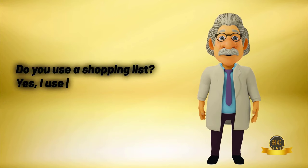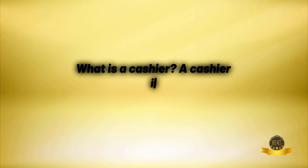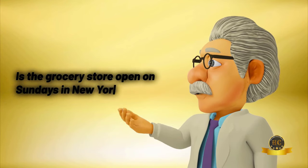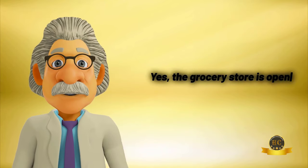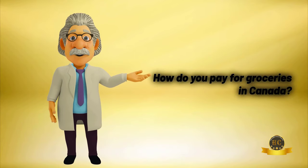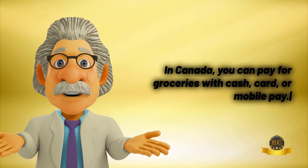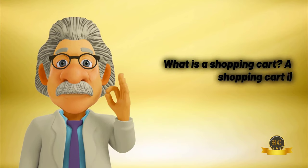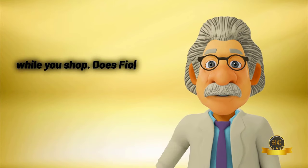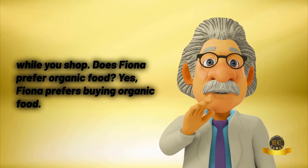Do you use a shopping list? Yes, I use a shopping list to remember what to buy. What is a cashier? A cashier is a person who takes payments at the store. Is the grocery store open on Sundays in New York? Yes, the grocery store is open on Sundays in New York. How do you pay for groceries in Canada? In Canada, you can pay for groceries with cash, card, or mobile pay. What is a shopping cart? A shopping cart is a large metal basket on wheels used to hold groceries while you shop. Does Fiona prefer organic food? Yes, Fiona prefers buying organic food.